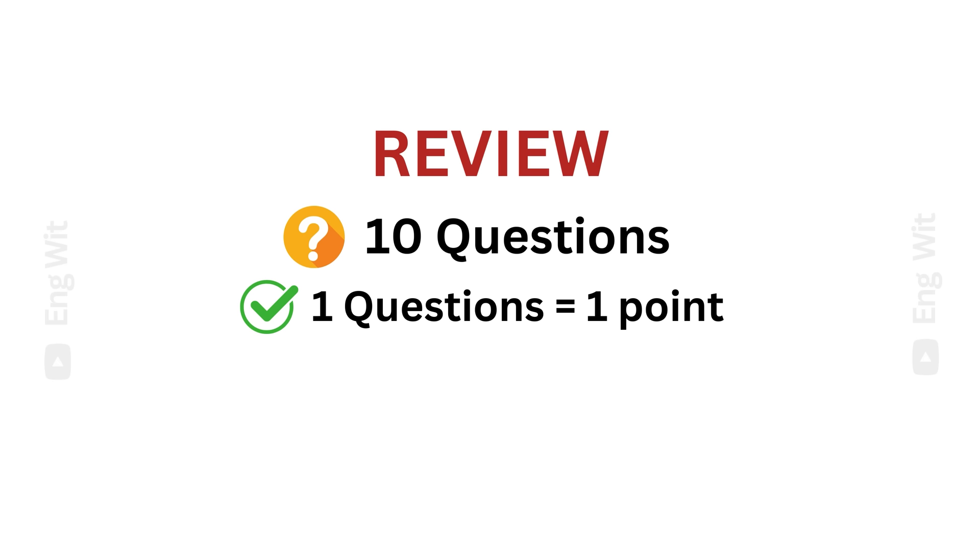We have completed 100 English verbs. Now, let's review. There are 10 questions, each with one point. How many points can you get? Let's do it.